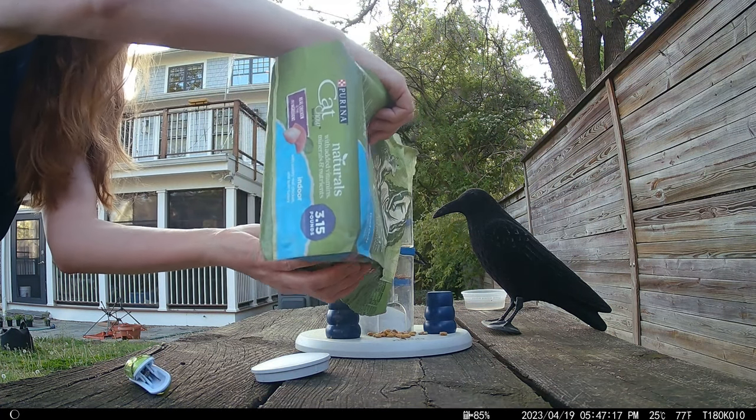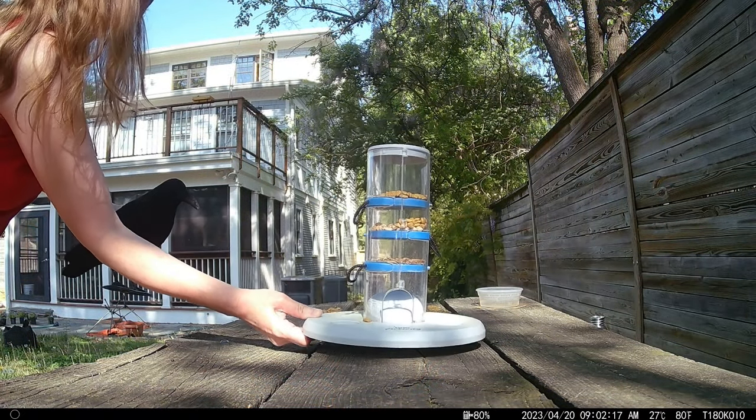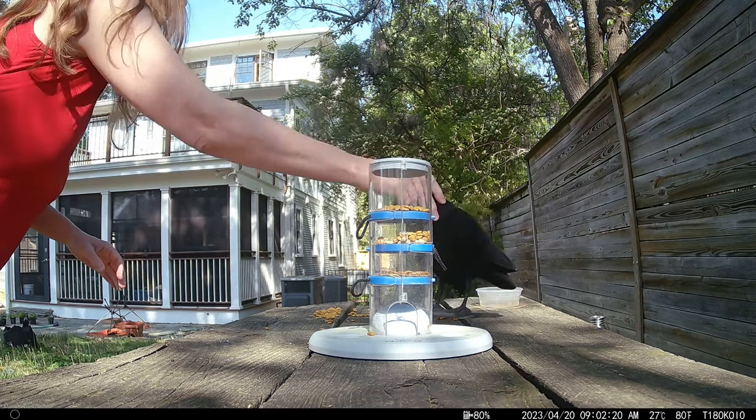So I decided to introduce some variety in the feeder, namely dried mealworms and raw cashew and walnut pieces, still mixed in with a little cat food for bait.